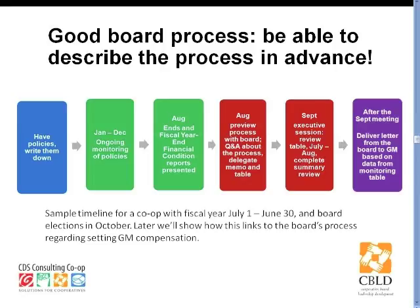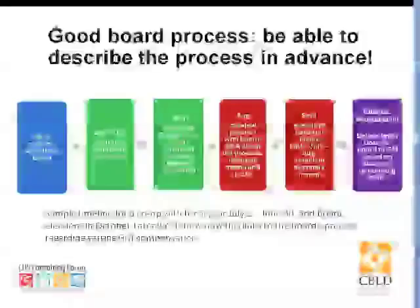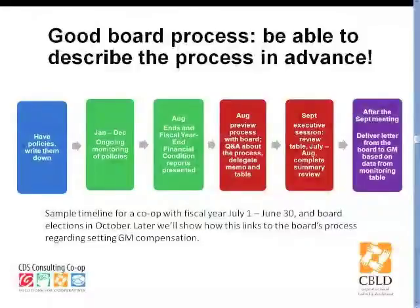Then in September at that board meeting, the board has an executive session and they look at the table showing the monitoring report results — just like that check sheet we saw a few slides ago. They have the certification from the secretary saying, yes, this is in fact what we decided on all of these monitoring reports. And then, as a result of that meeting, they're going to give a letter from the board to the GM that's based on the data in the monitoring table. We're going to go through four different scenarios now and show you what that monitoring table might look like and what that letter from the board to the general manager might look like.